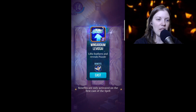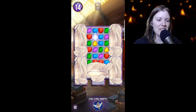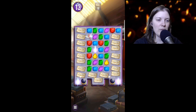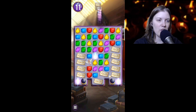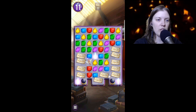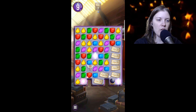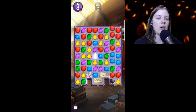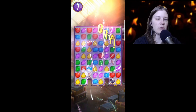Wingardium Leviosa — lift feathers and reveals puzzle. Oh my goodness. We have to get 18 of these — this is not a good day. I see the green ones, I guess that's the only thing I can really do. Let's move that there — boom, got all those. We should have mixed it with the bomb — okay that's fine, we're fine. That's over — and we got both of them. That's how it's done, folks!